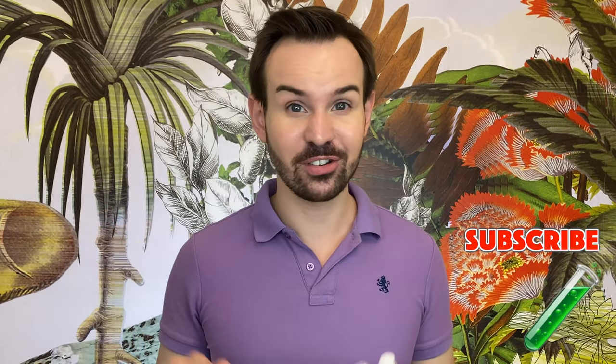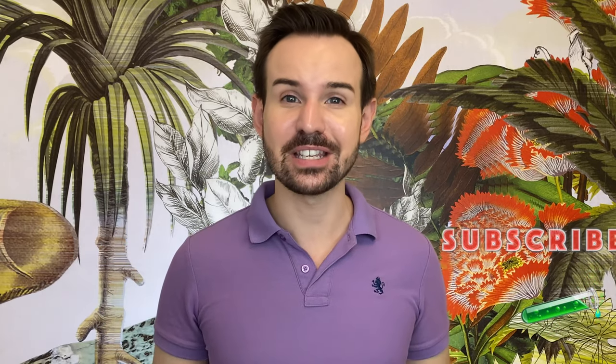A good example is The Ordinary's 30% AHA plus 2% BHA, which is basically a mix of AHAs. If you're not new to my channel — and if you are new, welcome, my name is Cyril, don't forget to subscribe and ring the little bell — you'll know that I'm a big fan of AHA.